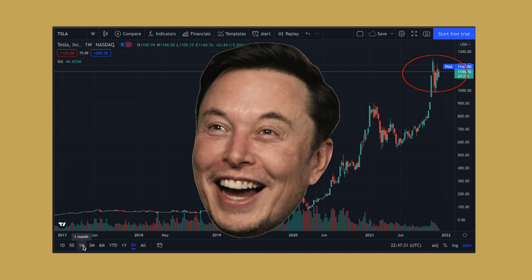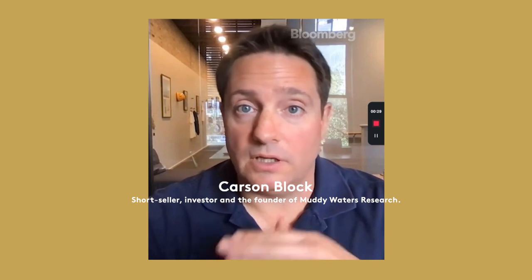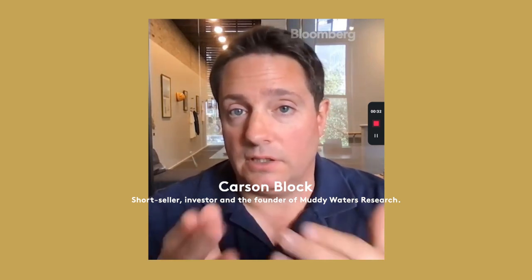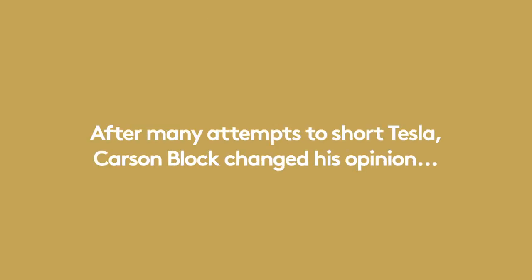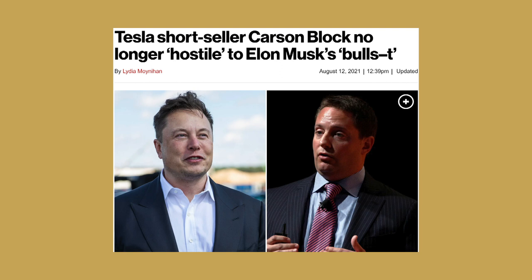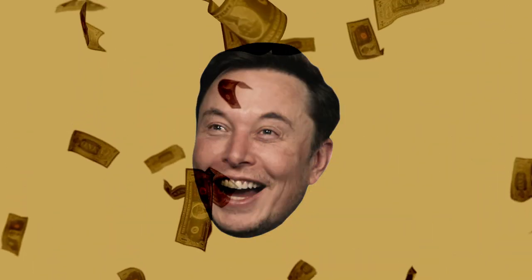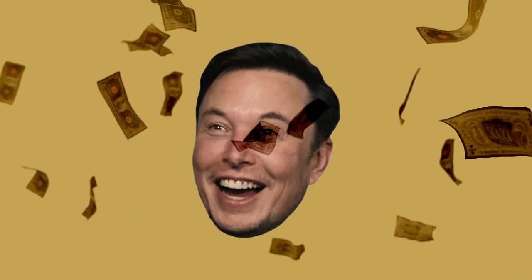I've got to admit that I'm with Carson Block on that one. As a person, I am in the sense that he lies a lot — I don't particularly like Elon, but I admire what he's building. And after this investigation, I also admire his trading. The tactics are not pretty, but they work. If this battle is a game, then he's not a player you want to play against. Please tell me what you think or ask any questions — I reply to all comments, and stay tuned for more investigations into financial markets and the future of investing.